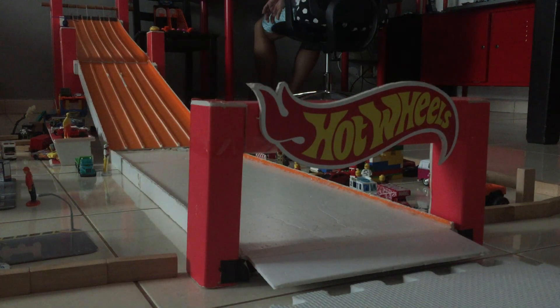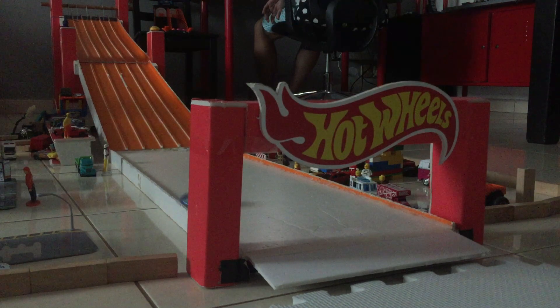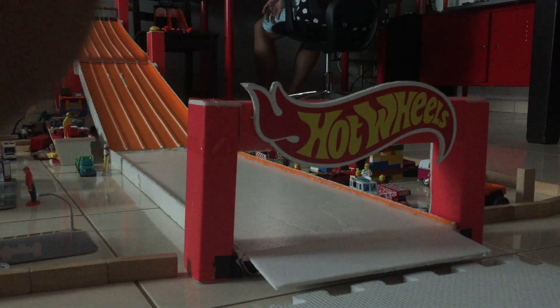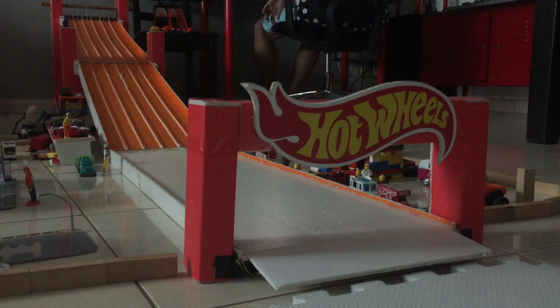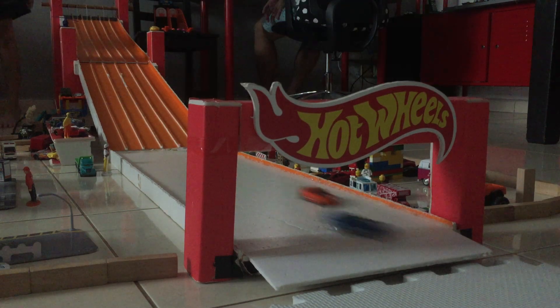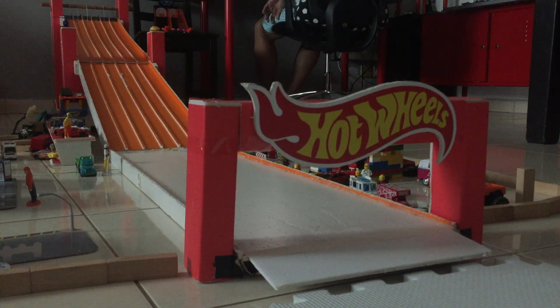The first race goes to 95 Mazda RX-7. Shelby Cobra Daytona Coupe was spinning around the track. She'll start on the inside lane next. Both cars end up upside down at the finish. Shelby Cobra Daytona Coupe picks up the first win starting on the outside.